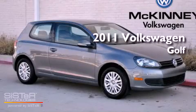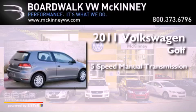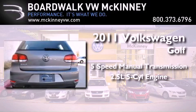This is a 2011 Volkswagen Golf. This compact has a 5-speed manual transmission and a 2.5-liter inline 5-cylinder engine.